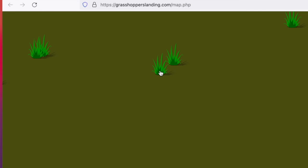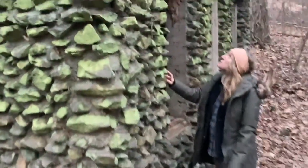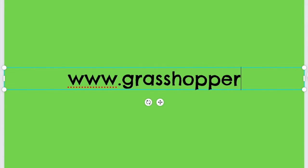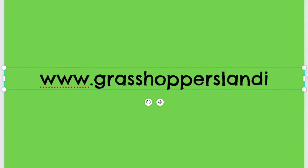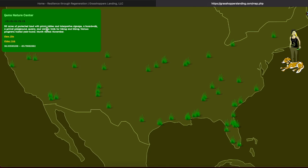They each provide opportunities to learn about the area's ecology and the natural world. When you're exploring the Hopper Portal, look for the grasshopper rating system, with five grasshoppers being my favorites. These ratings are determined by accessibility, special features, and educational value for each location. On grasshopperslanding.com, you can click on the grass puffs to learn more about each site.